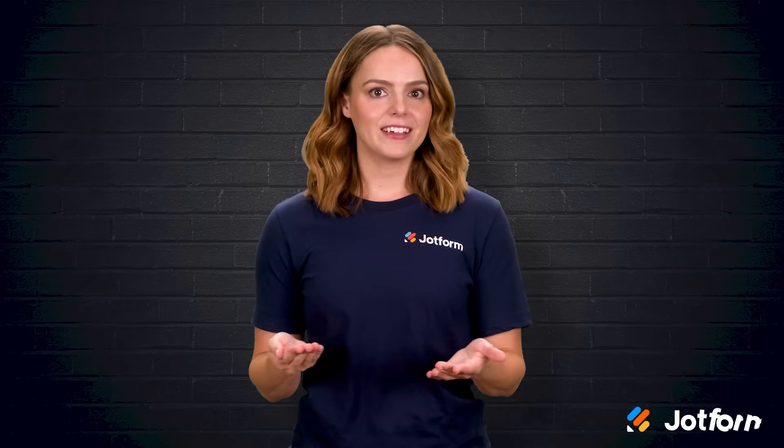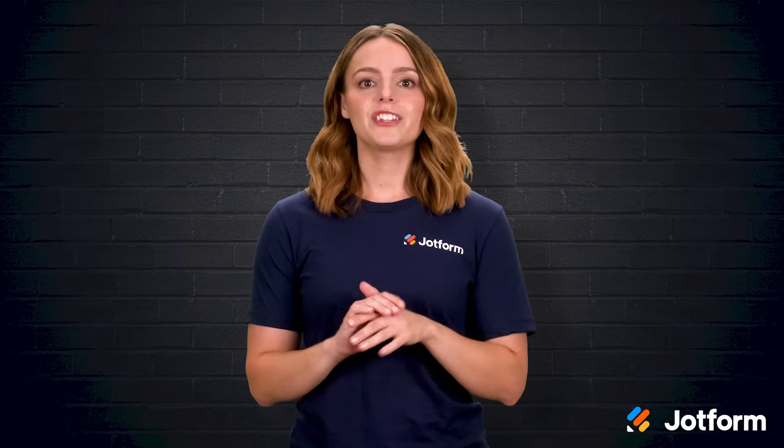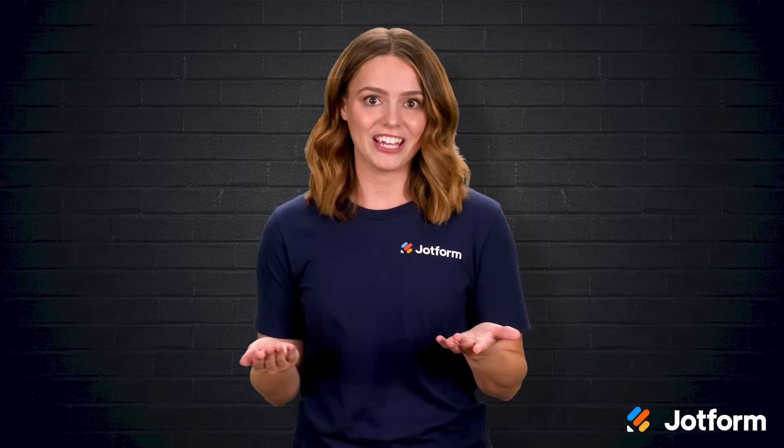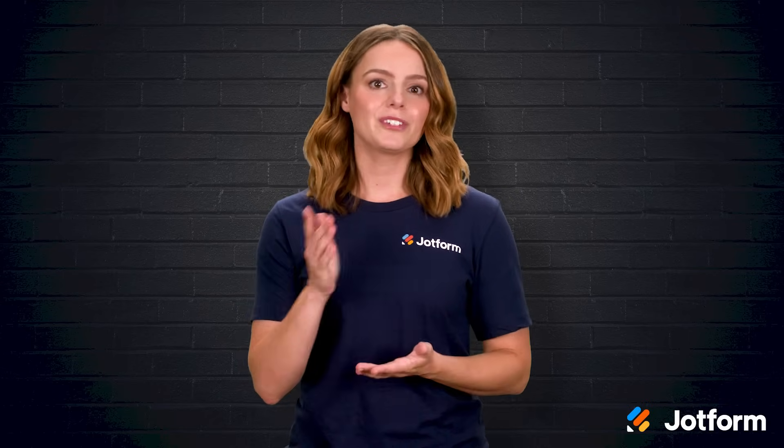Ever dreamed of selling your products online, but felt overwhelmed by the sea of website builders? Choosing the perfect platform can feel like hunting for buried treasure in a crowded market. Stick around and we will simplify that hunt.